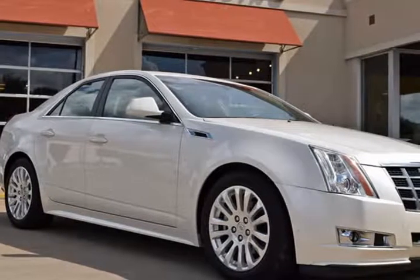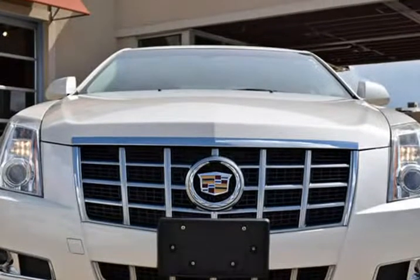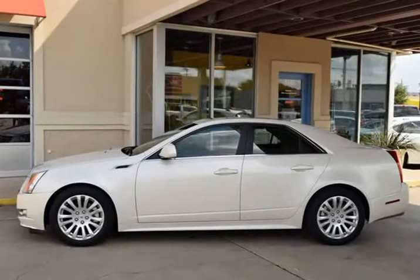This 2013 Cadillac CTS sedan is brought to you by RLB Sales & Leasing. 2013 Cadillac CTS Performance. This Cadillac is in above-average condition inside and out for the year in mileage, and has been adult-owned, driven, and garage-kept.